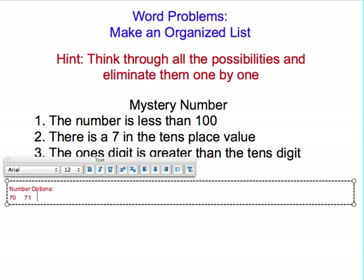70, 71, 72, 73, 74, 75, 76, 77, 78, 79. You can't do 80 because that wouldn't have a 7 in the tens place value anymore.